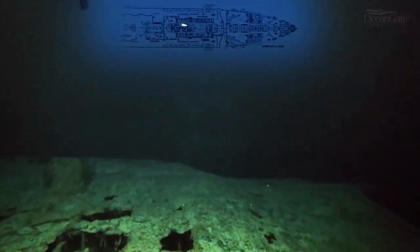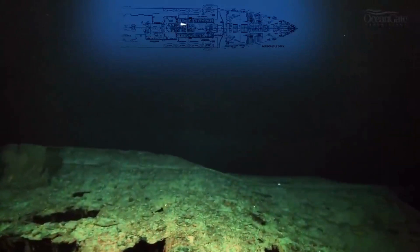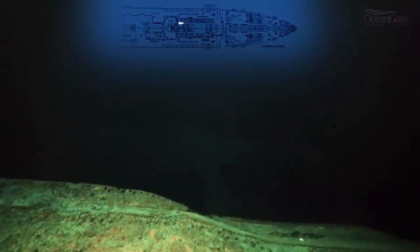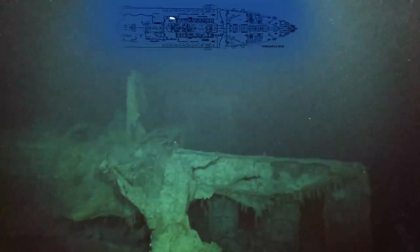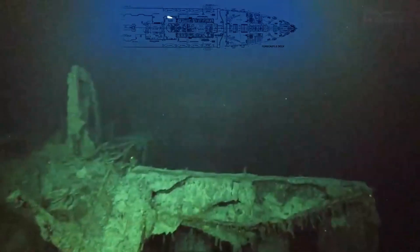And now we are approaching the void — the open space of the remains of the Grand Staircase. There is nothing to see of the Grand Staircase; it was completely destroyed in the sinking. All we have is a gaping hole going down into the ship. That small wall on the right is actually the entrance to the Grand Staircase first-class entrance.